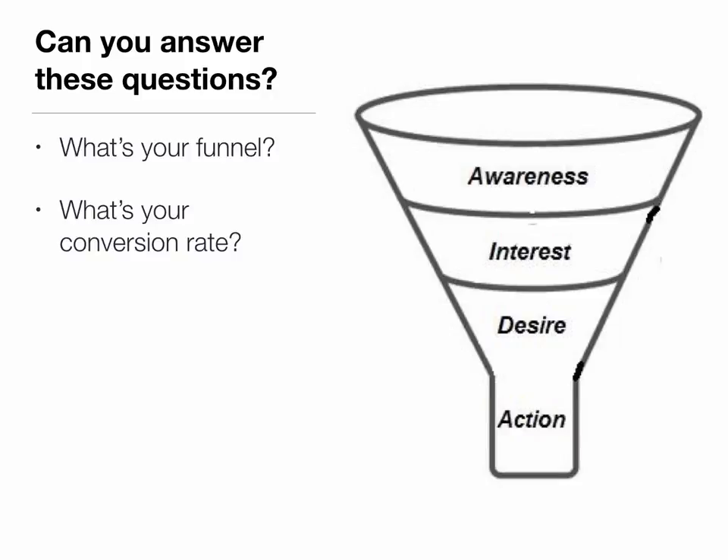Particularly in online environments, we talk about conversion rate — what percentage of people can you get from the top of the funnel to the end of the funnel to make a purchase? When we start talking about the funnel, it raises some very pointed questions about what you're doing to attract awareness of yourself and your work, and what it is that you're hoping will lead to a sale. Some authors actually can't answer some of these questions — they're kind of expecting it to happen just out of thin air.